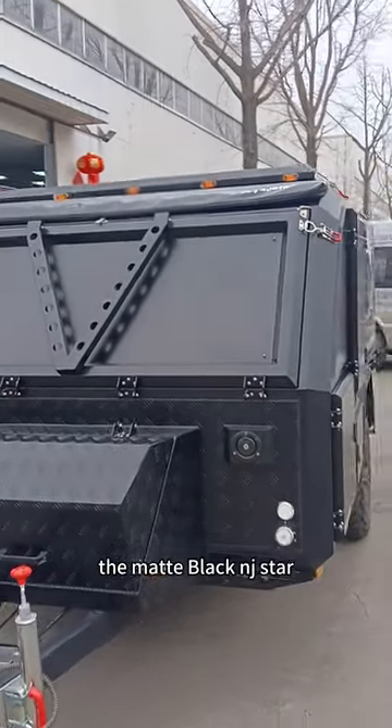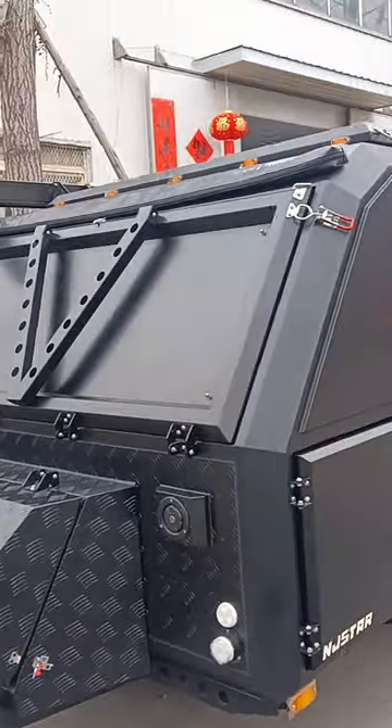This one is Folded. The Matt Black NJ Star off-roading trailer.